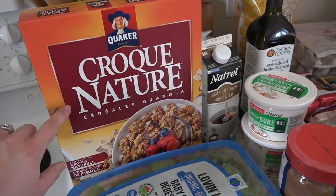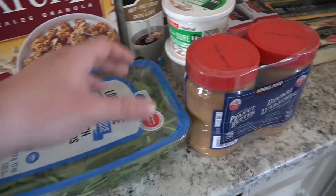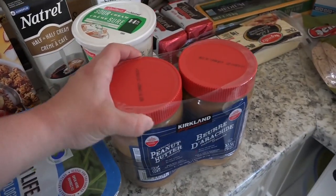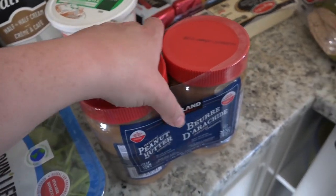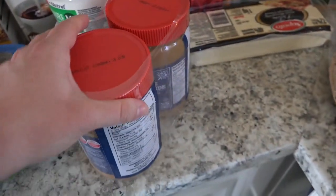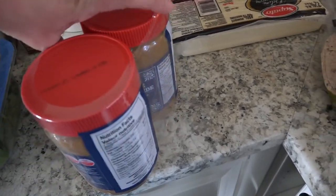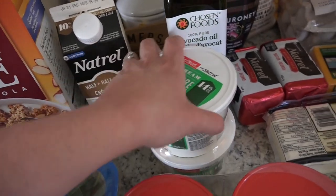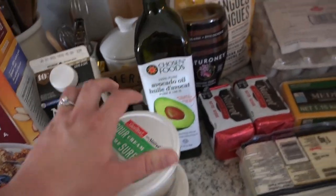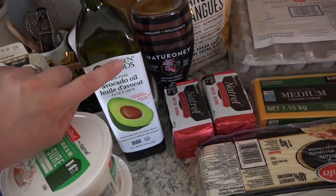This granola is going with my husband away to work. We also got some baby spinach and the Kirkland brand peanut butter — this is really good. The only ingredients are dry roasted peanuts, really good stuff. We got a half and half cream, a two-pack of sour cream, and avocado oil, which is one of my favorite oils to cook with — it's a very high heat oil.